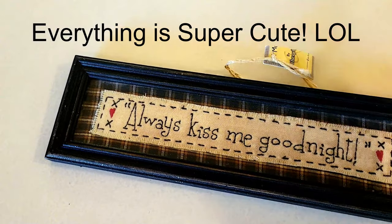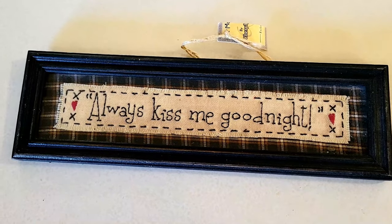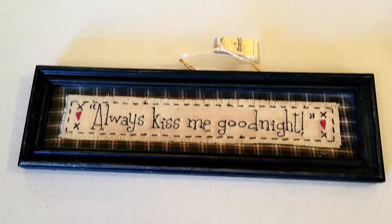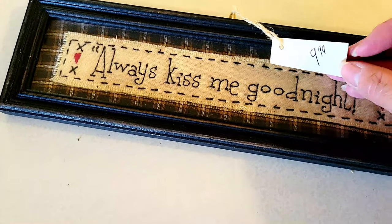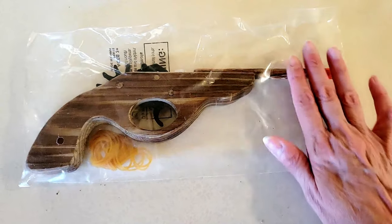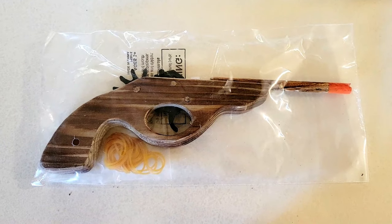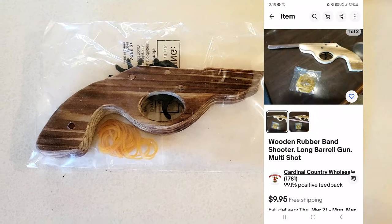This is a super cute sign — I love it! I'm going to keep it and put it on my bedroom dresser. I paid a dollar — it might be a Hobby Lobby piece; originally it was $9.99. Then I came across this rubber band shooter — I'm going to give it to my husband because he used to have one as a kid. I paid a dollar and they go for about $10 to $12, but we're keeping that one. The grandkids might like it too.